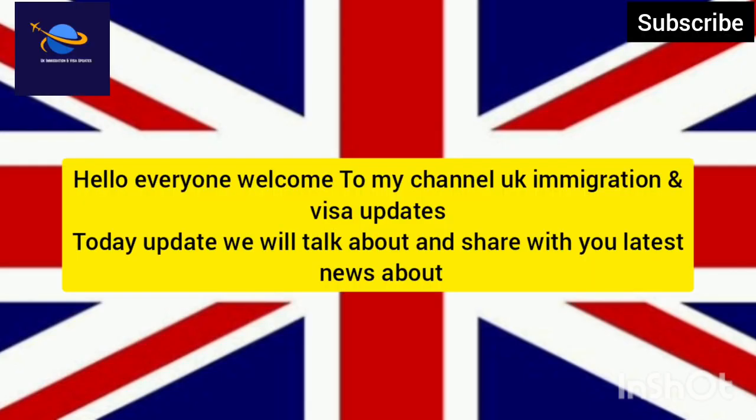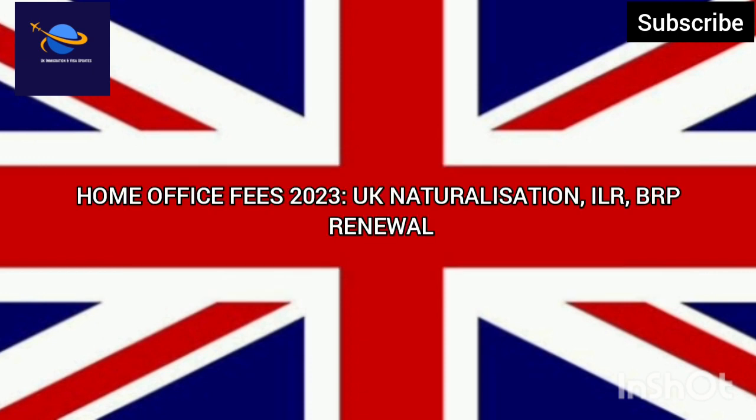Hello everyone, welcome to my channel UK Immigration and Visa Updates. Today we will talk about and share with you the latest news about Home Office Fees 2023, covering UK Naturalisation, ILR, and BRP Renewal.